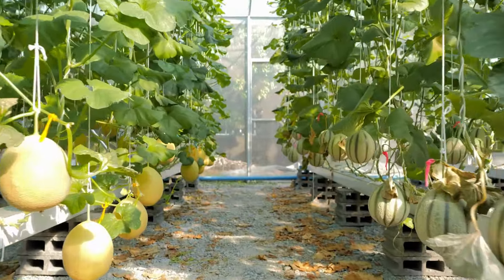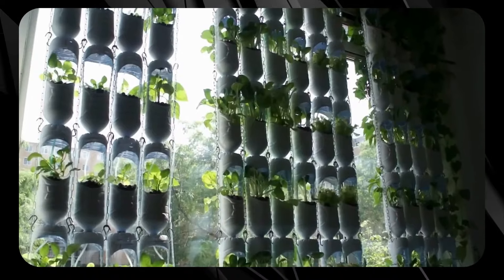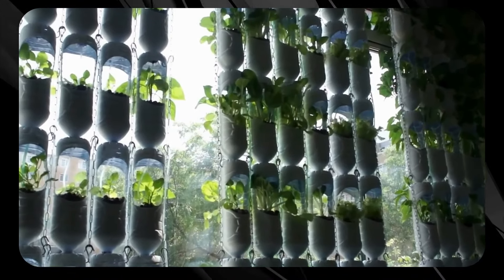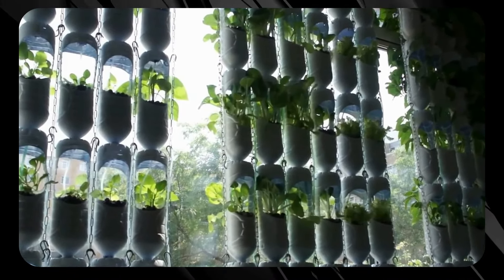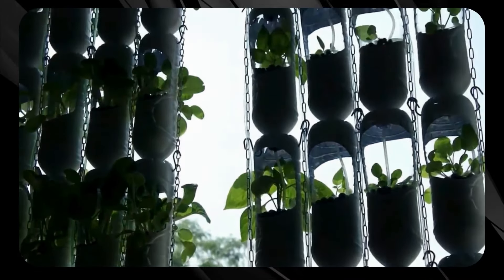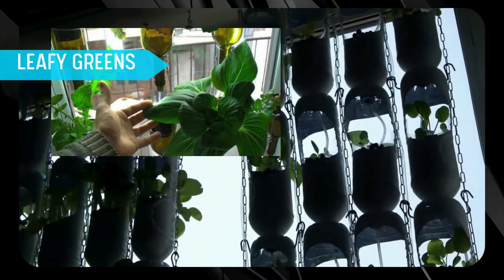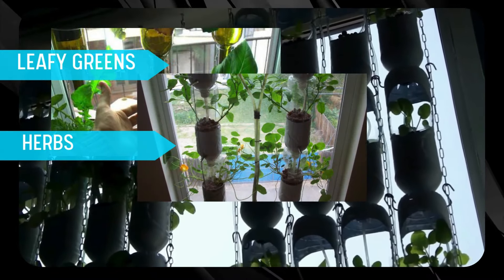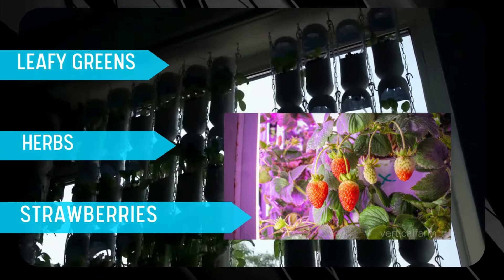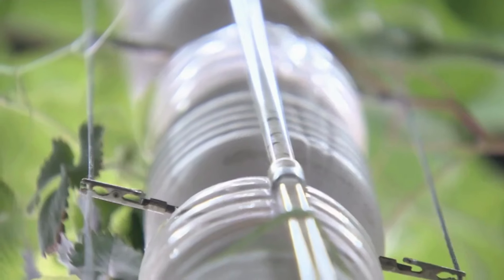Now let's take gardening to new heights, quite literally, with hydroponic window farms. Hydroponic window farms are a brilliant hack for anyone keen to grow plants without soil, using just a nutrient-rich water cocktail. Transform those sunny windows into bustling mini gardens by setting up vertical farms, perfect for leafy greens, herbs, and even strawberries, maximizing natural light and offering a sneak peek into the future of sustainable farming.